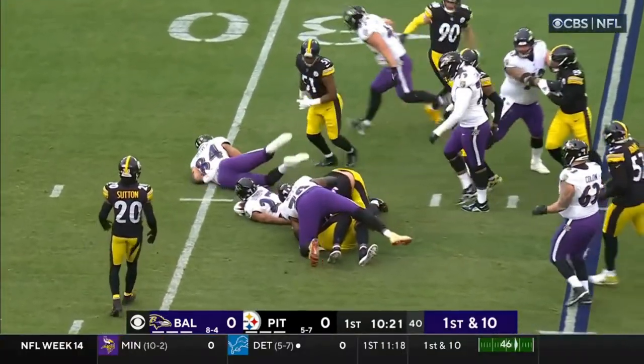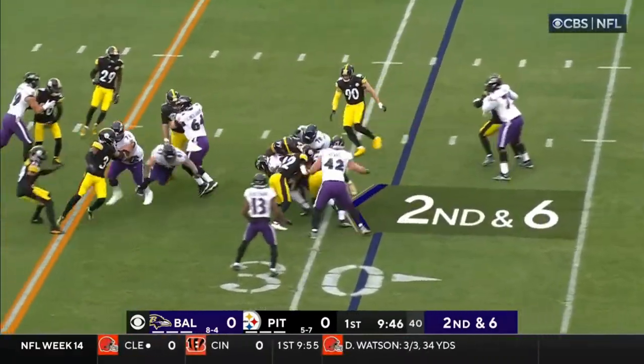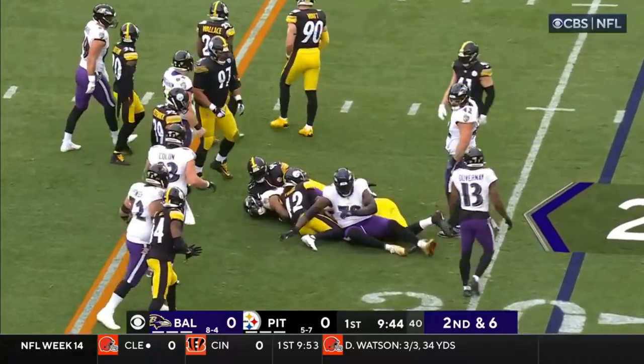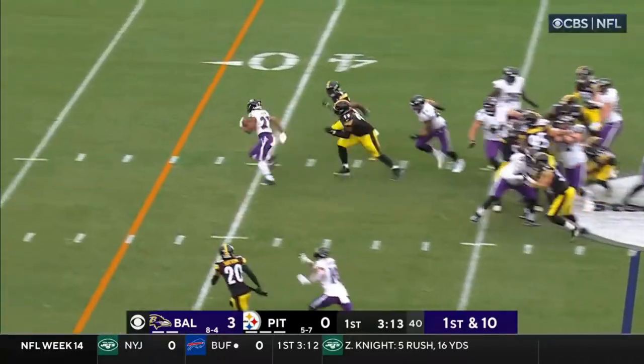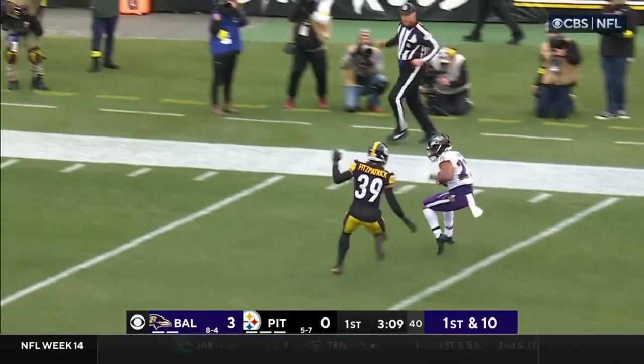Huntley, J.K. Dobbins, and grabbed from behind. Huntley, Dobbins, had a nice block in there — he ate a Pittsburgh first. Oh, there he goes! A big hole! Off to the races! Chips by Fitzpatrick!